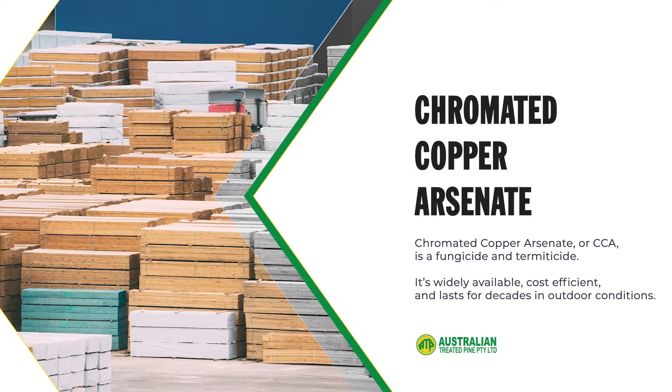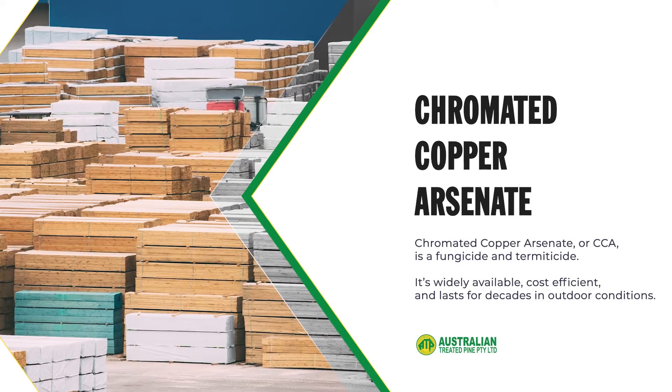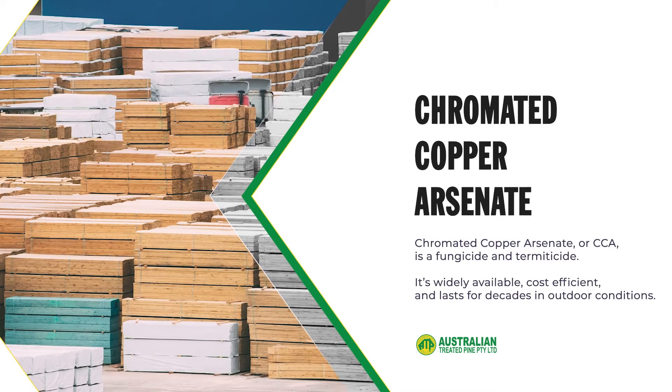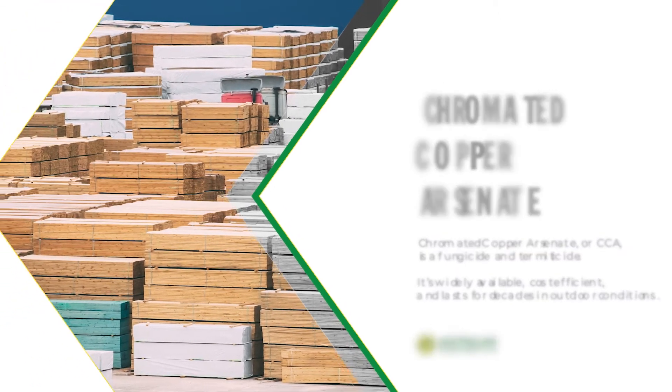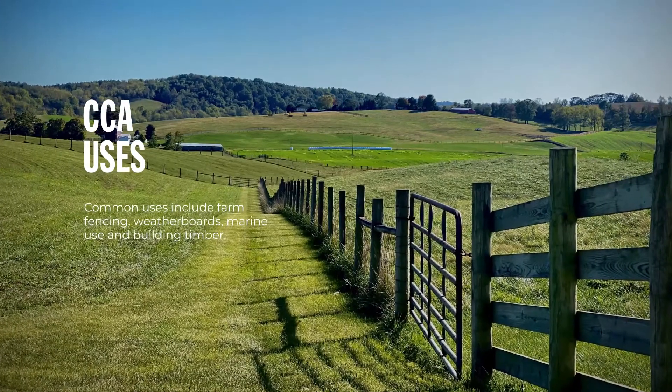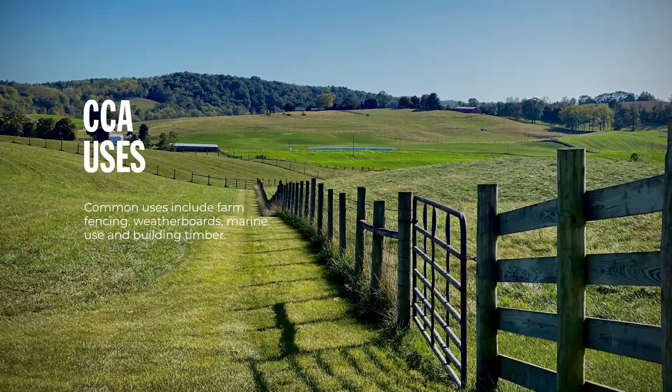Chromated copper arsenate, or CCA, is a fungicide and termiticide. It's widely available, cost efficient and lasts for decades in outdoor conditions. Common uses include farm fencing, weatherboards, marine use and building timber.